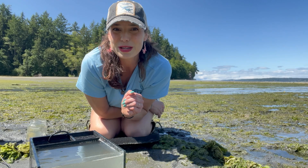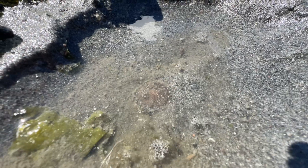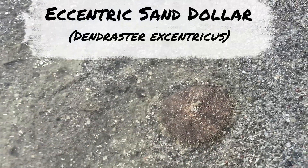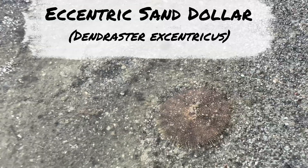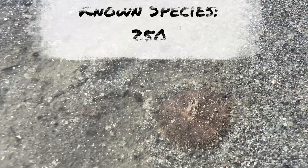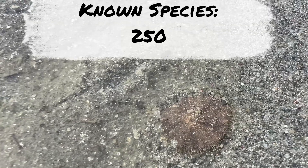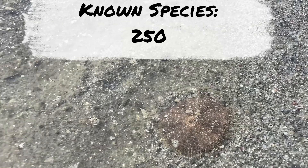While the water in this tank is clearing up, let me tell you a little bit about sand dollars. First, this is the eccentric sand dollar — it's actually the only species of sand dollar that can be found here in the Pacific Northwest. That being said, there are approximately 250 different species of sand dollars found in waters worldwide.